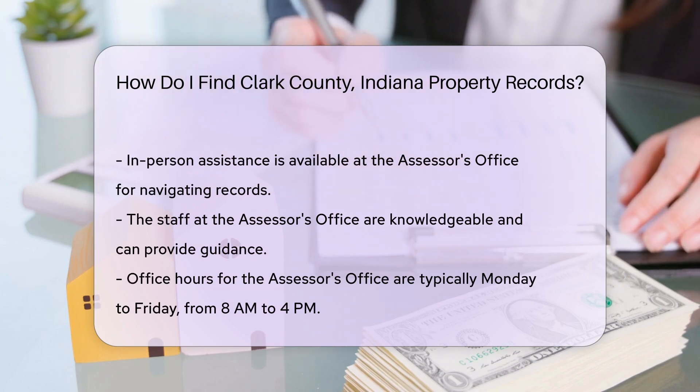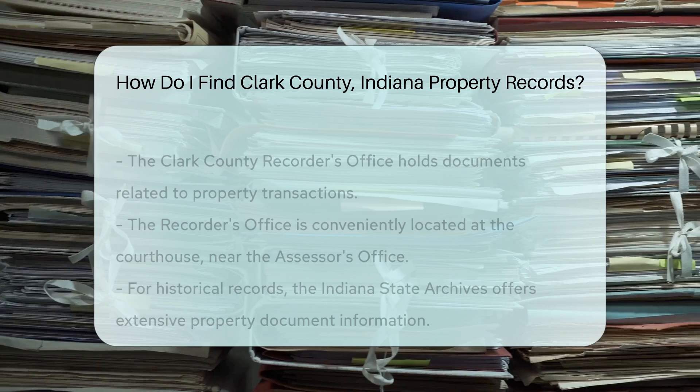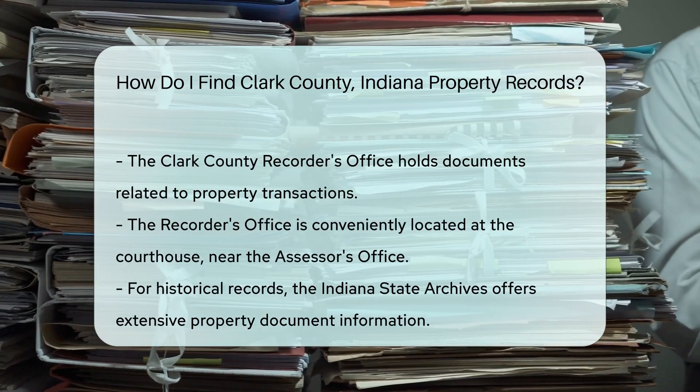Another option is to check with the Clark County Recorder's Office. This office holds documents related to property transactions. Their address is also at the courthouse, making it convenient to visit both offices.